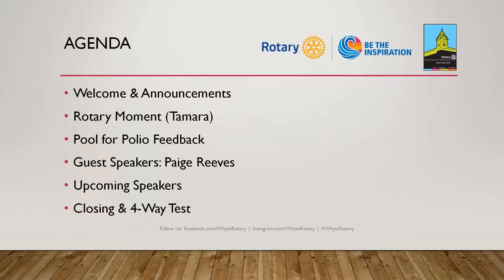Steve is a former Rotarian from another club and he's looking for a new club. He's found us and we don't know who he is yet, so we're going to introduce ourselves at some point, maybe after this meeting. Everyone, please welcome Steve.